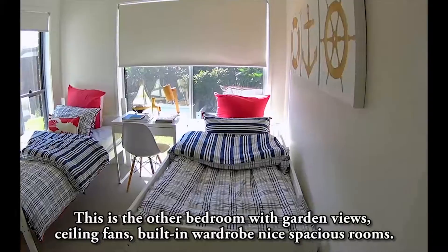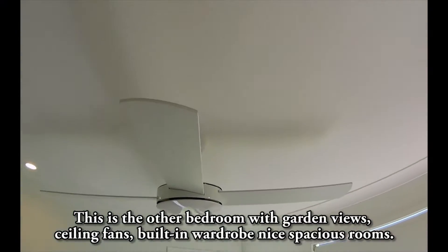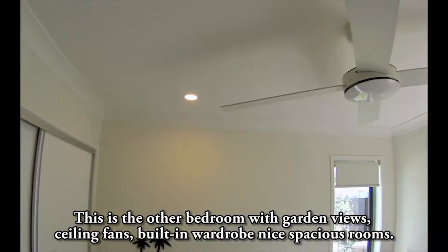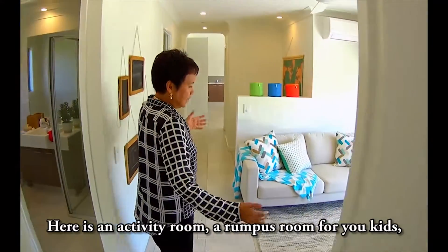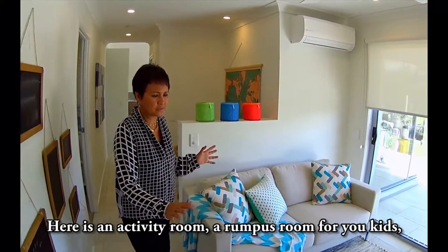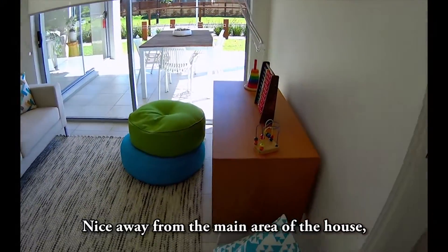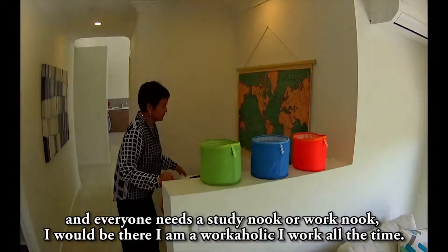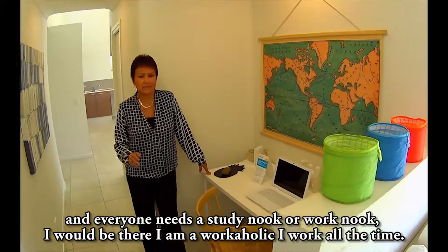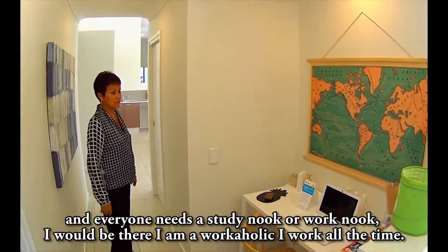This is the other bedroom with garden views, ceiling fans, and built-in wardrobes — nice spacious rooms. Here's an activity room, a rumpus room for your kids, nicely away from the main area of the house. And everyone needs a study nook or a work nook — I'll be in there, I'm a workaholic.